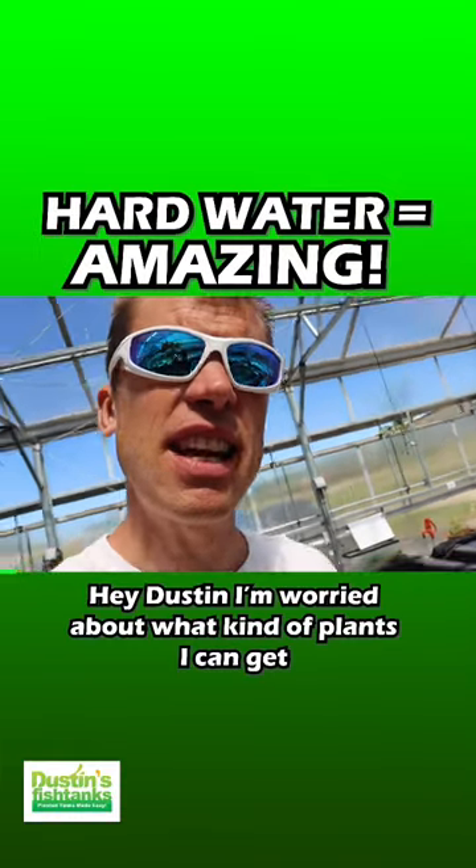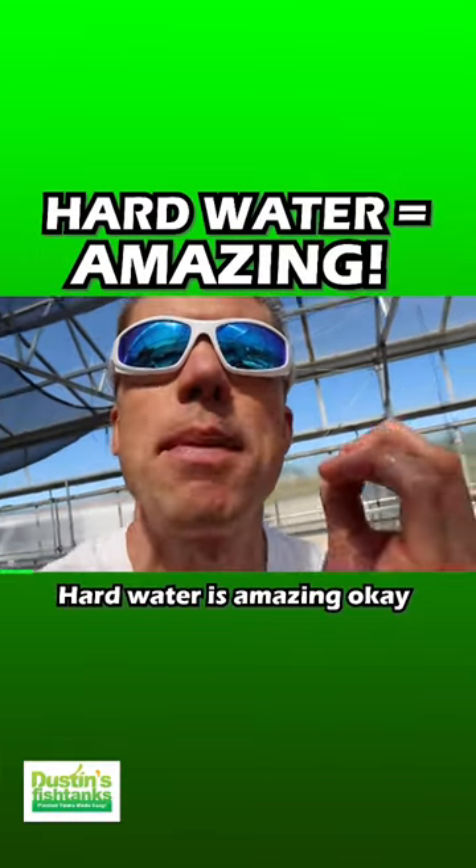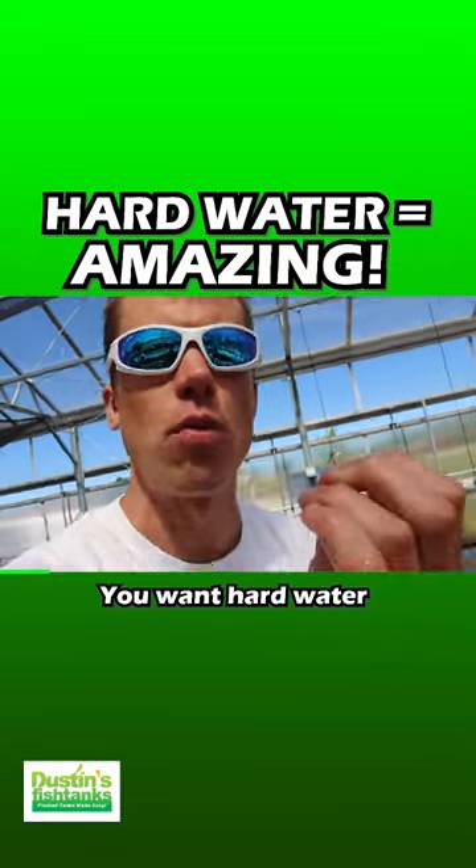Hey Dustin, I'm worried about what kind of plants I can get because I have hard water. Guess what? Hard water is amazing, okay? You want hard water.